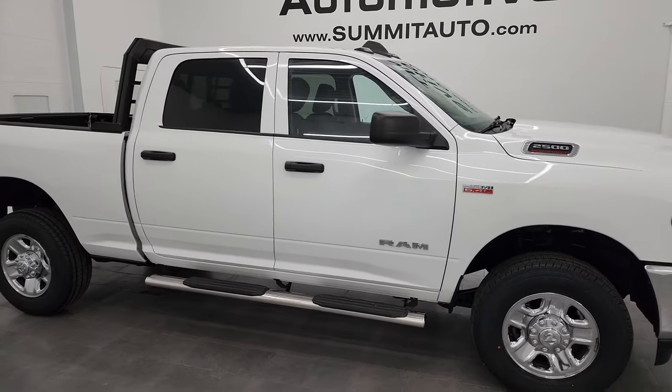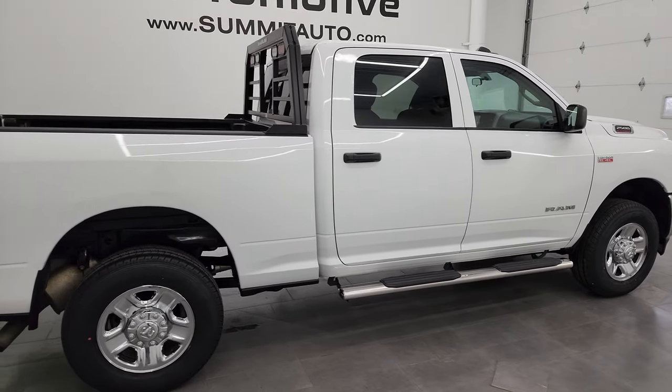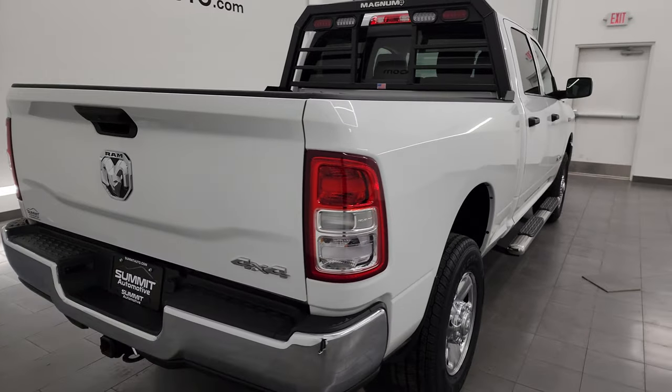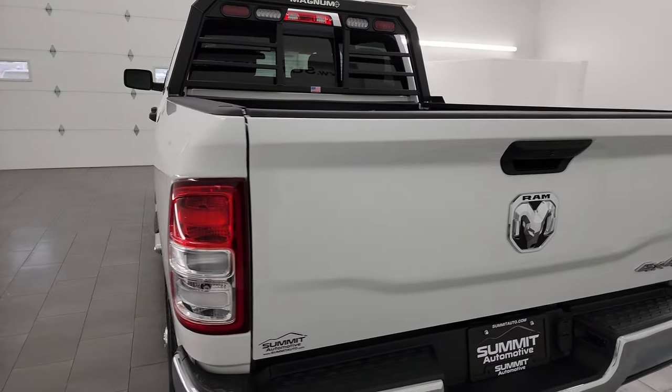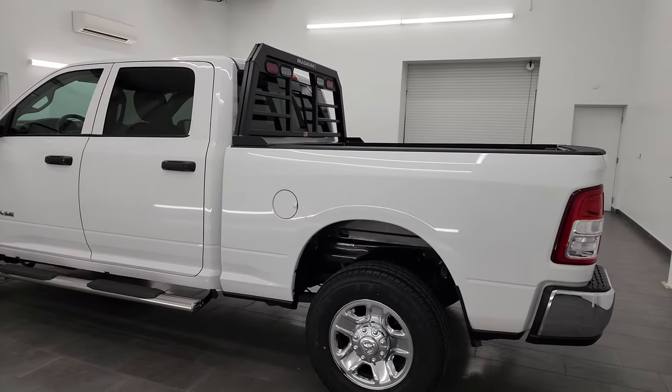Hey, this is Brett and this 2019 Ram 2500 Crew Cab Short Box Tradesman is stock number 14238Z. I am here at Summit Automotive in Fond du Lac, Wisconsin — your new and used heavy duty truck and Ram headquarters.